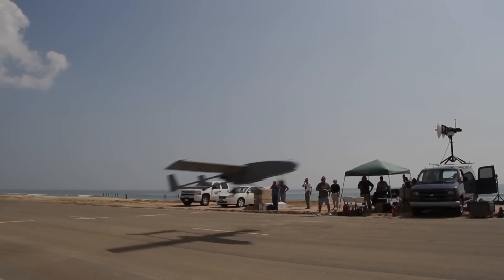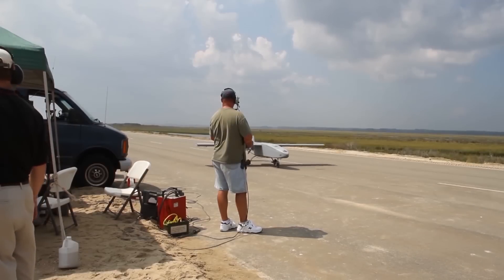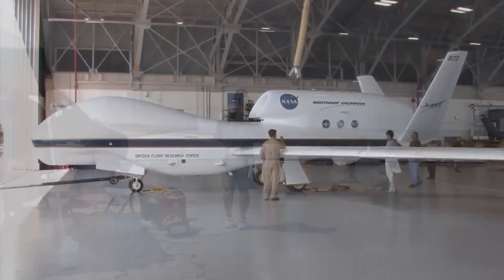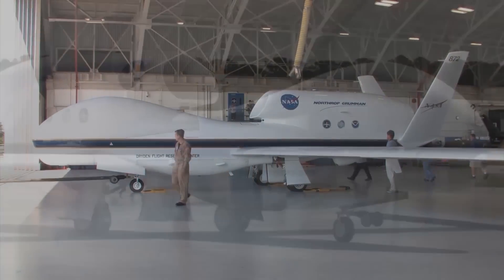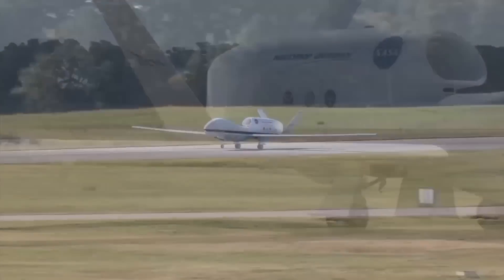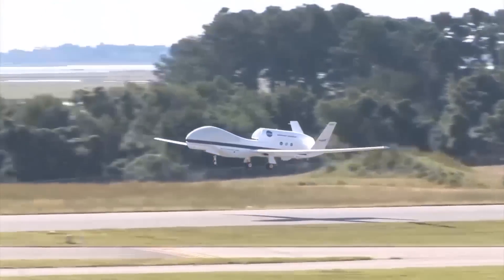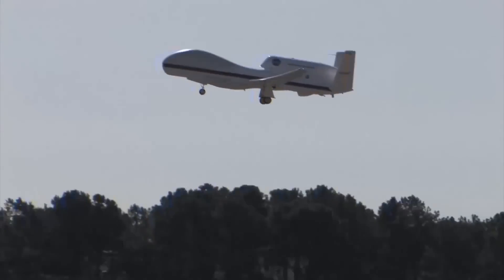Rocketry is only one part of the Wallops flight arsenal. Currently, Unmanned Aerial Systems technology is taking off and potential flyers have an increasing need for dedicated airspace to operate their platforms. In 2014, the Federal Aviation Administration named the Mid-Atlantic Aviation Partnership as one of six test sites around the country. Led by Virginia Tech University, Wallops serves as a test site for this partnership.